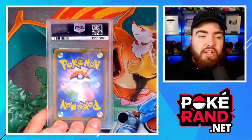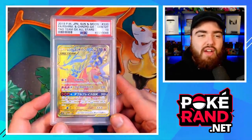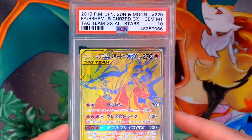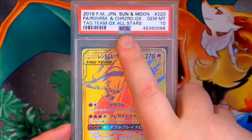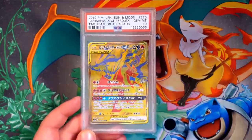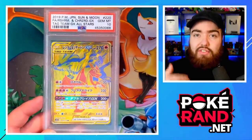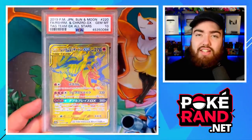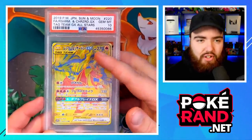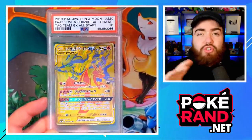Next up is a really unique card and another Japanese Pokemon card. This is the gold Reshiram and Charizard card. Currently, this card is very special because it is exclusive to Japan and exclusive to Tag All-Stars. So far, this card is yet to be translated and released in the English TCG. It's also possible that now we've moved into the Sword and Shield era and we're dealing with V and VMAX cards, they may never actually translate this over to English, because of course it was released in the Sun and Moon era as a GX card.